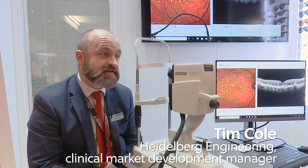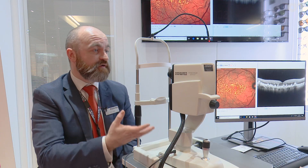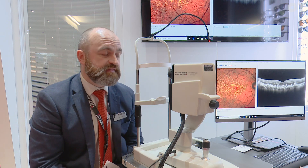One of the areas we're focused on this year is glaucoma investigation — really educating customers about how useful a piece of machinery like this is for monitoring and diagnosing glaucoma early, and crucially getting a good diagnosis with that disease.